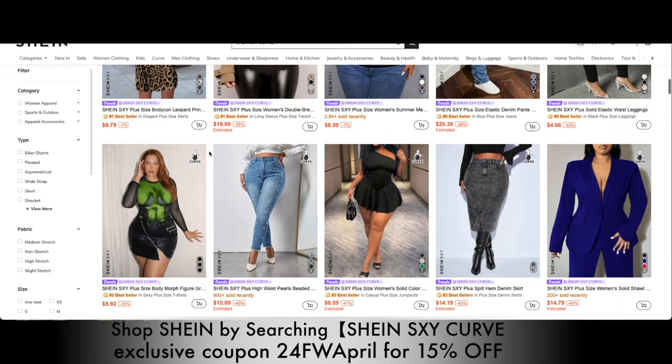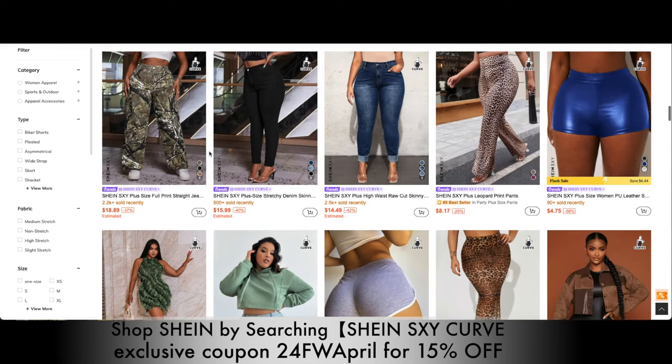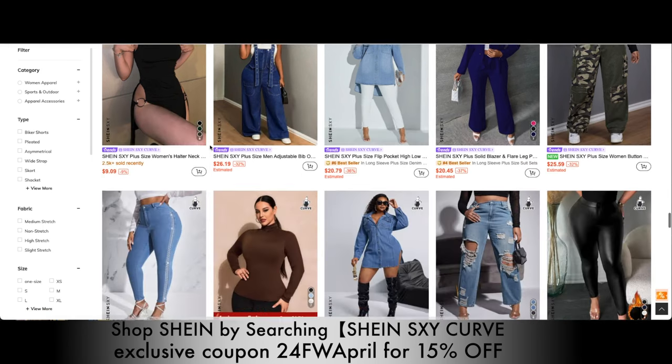Y'all already know I am a curvy girl. So when you go into Shein, and if you're curvy like me, make sure you put in the search Shein Sexy Curve. That way you can get all the latest items that have been put on the Shein site.